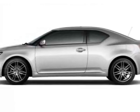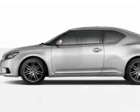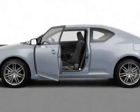Take a look at this new 2011 Scion TC. For your protection, this vehicle has a full factory warranty.